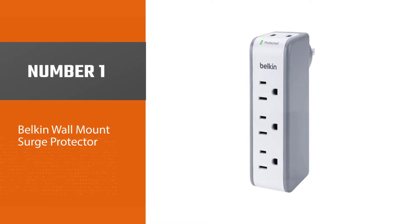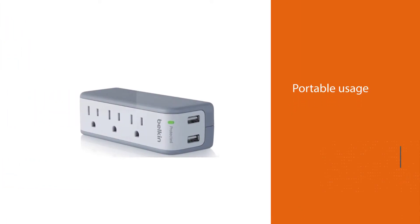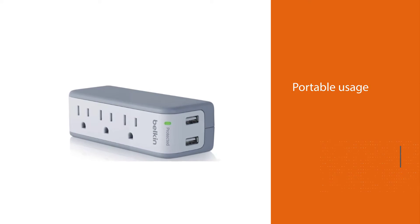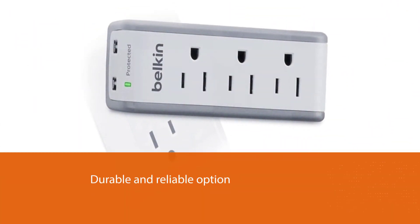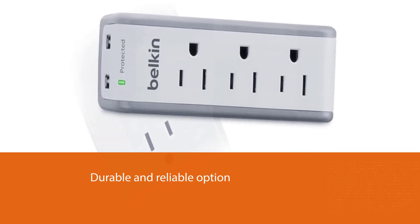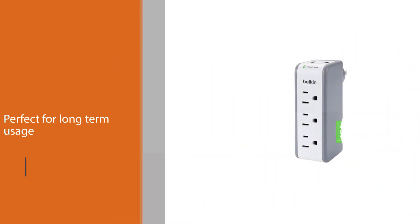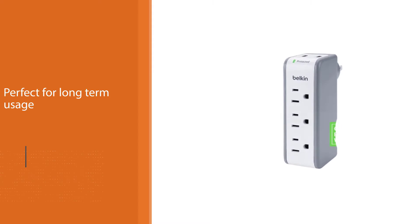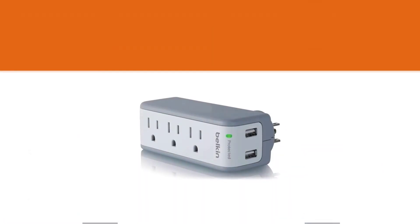Number one, most popular: Belkin Wall Mount Surge Protector. Belkin is a highly popular brand of mobile accessories and related products, and it also offers a great travel surge protector for portable usage. The Belkin travel surge protector takes the first position on this list as the most durable and reliable option, making it perfect for long-term usage. In terms of connectivity, you will find a total of three AC outlets along with two USB ports.